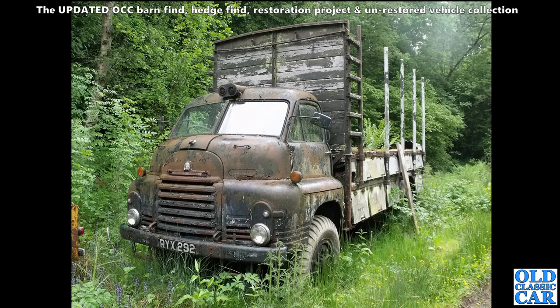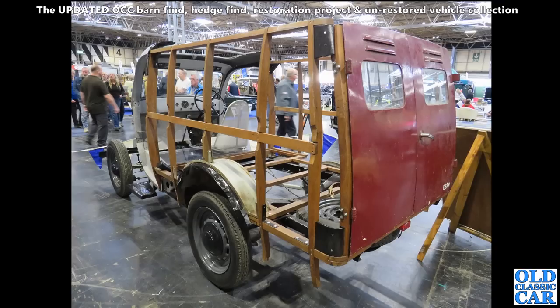We've got a Bedford RL, ex-military, ex-army Bedford RL, looking a little bit sorry for itself. I went to go and have a look at an old pickup truck - a photo of which will appear in this collection. At the NEC we've got a part-restored Ford E83W van, a little half-ton van. These were introduced in 1938 if I remember correctly, made all the way through to 1957.